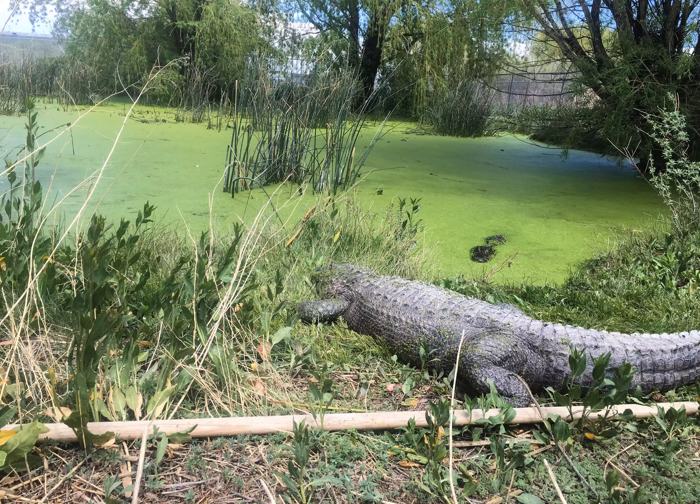The park began taking in gators that needed to be rescued or rehomed and opened its gates to other unwanted exotic creatures, such as tortoises, massive pythons, and lizards.